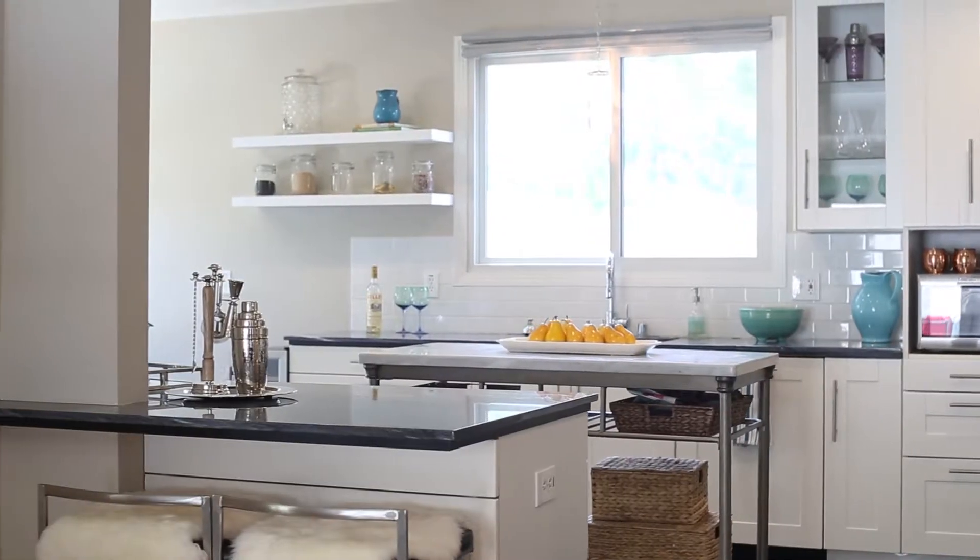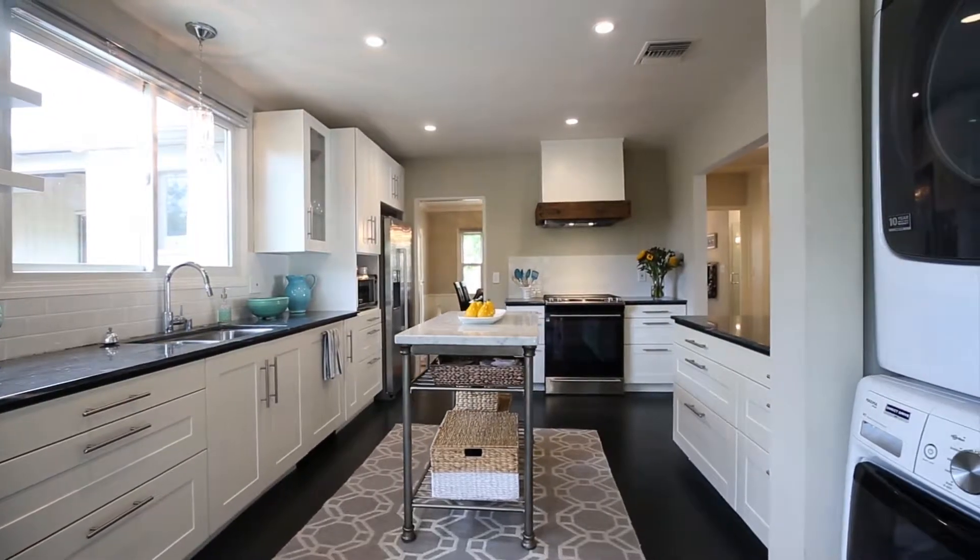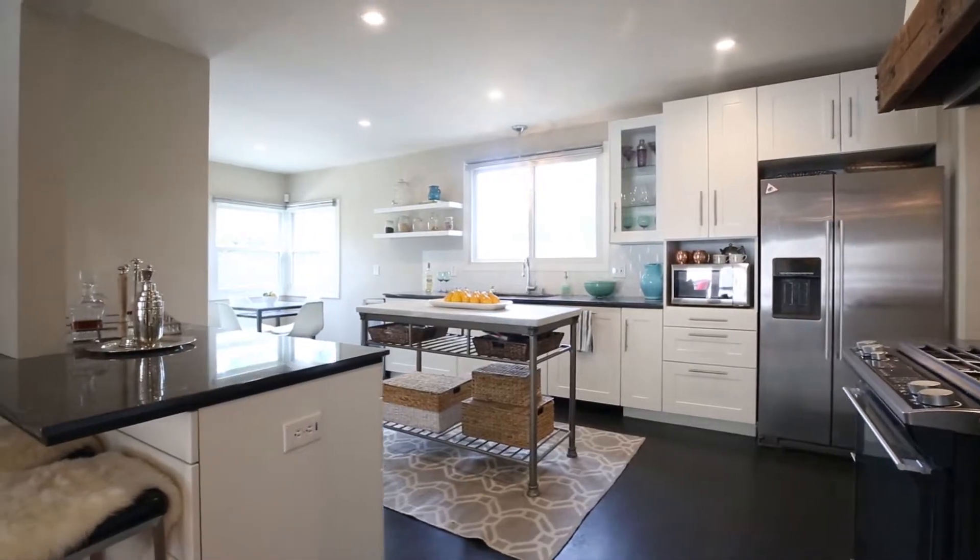A classic design was done in the kitchen using dark marble countertops, white paneled cabinets, and stainless steel appliances.